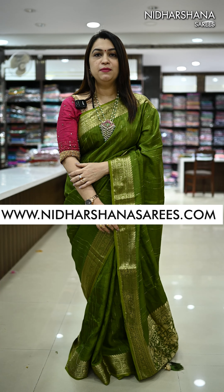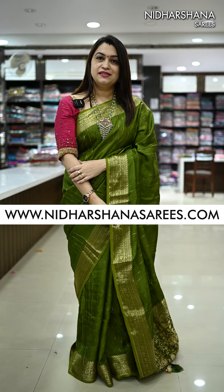Hello everyone, welcome back. In this video I'm going to showcase beautiful premium dola sarees, and that's the same saree what I'm draping today. Let me start with the same color what I'm draping.